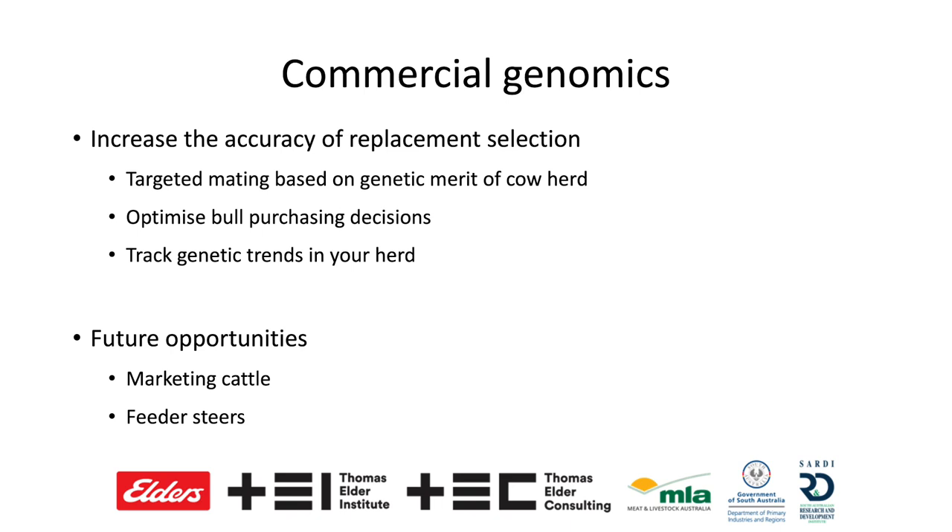In closing, these new commercial genomic technologies enable us to increase the accuracy of our overall genetic selection — but particularly for replacement heifers — to really push genetic progress in our herd. They make sure we're picking the right bulls and track genetic progress in the herd over time. There are future opportunities coming internationally around marketing cattle based on testing results, pushing a premium product, and testing feeder steers on their ability to perform in longer fed programs where we're chasing high quality carcasses — making sure we've got high feed efficiency and high marbling genetics.